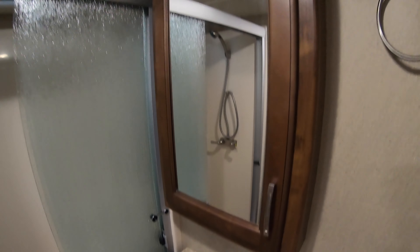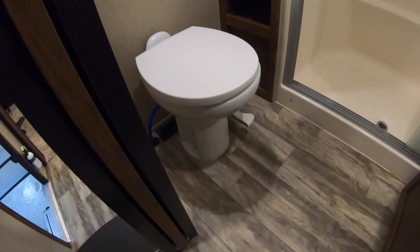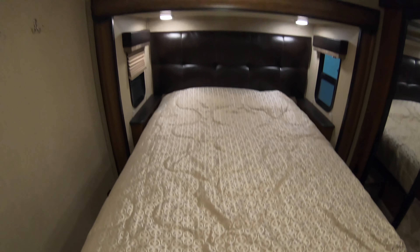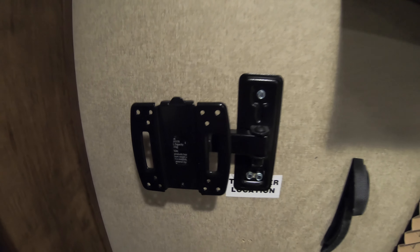All right, we'll head inside. Right as you walk in you've got a nice hutch area, solid surface countertops with a lot of storage below and above. Nice big refrigerator and freezer, three burner with an oven and a residential size microwave. Nice center island kitchen with some more storage, stainless steel sink with a pull-out faucet, and a full-size pantry.